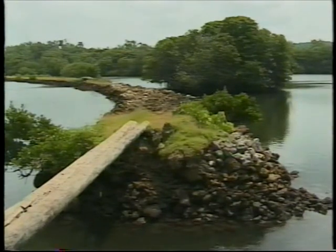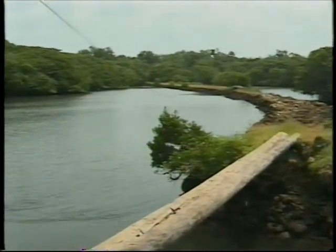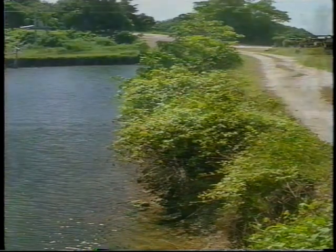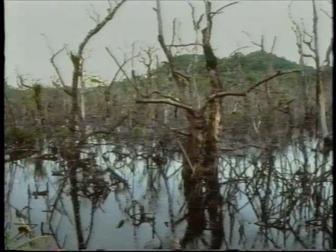A causeway across the mouth of a bay will reduce the amount of seawater coming into the bay with each tide. Flowing water carries oxygen. This causeway in Ngatbang, Palau cut off seawater circulation. There wasn't enough oxygen in the bay and all the mangroves died.